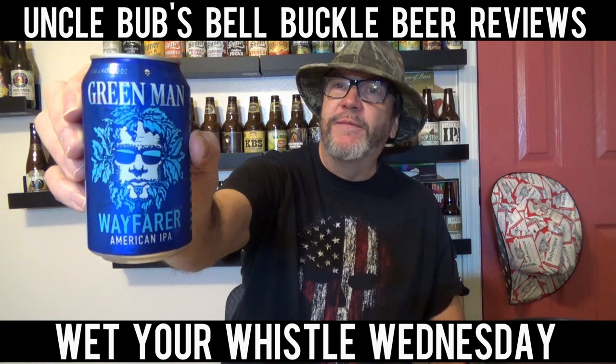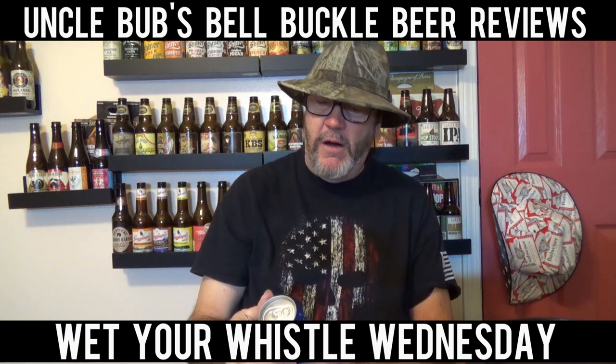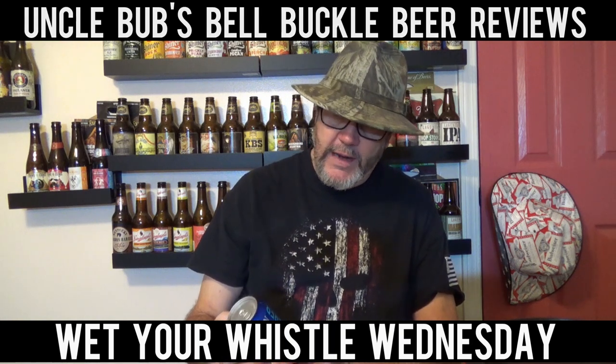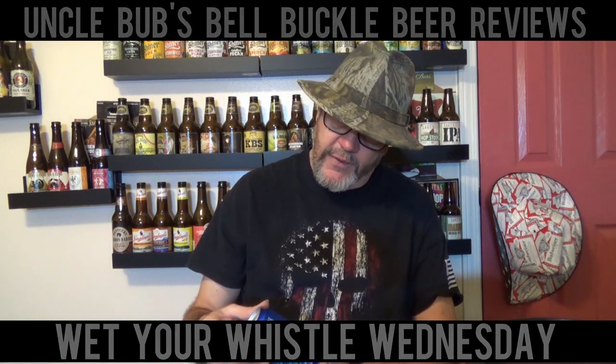I've had a couple of their brews before, but I have a hard time getting them around here. But today's brew is a Wayfarer IPA. It's a 6% alcohol by volume. It doesn't really give any kind of indication about what it's brewed with or anything like that. I've had a couple of Green Man's brews and I've enjoyed them, so I saw this one and I said I've got to try it. We're going to give this Green Man Wayfarer IPA a try on a Wedger Whistle Wednesday.